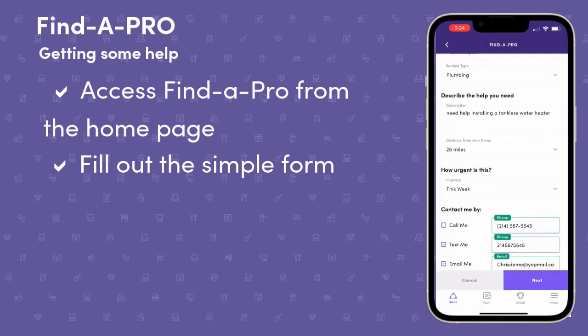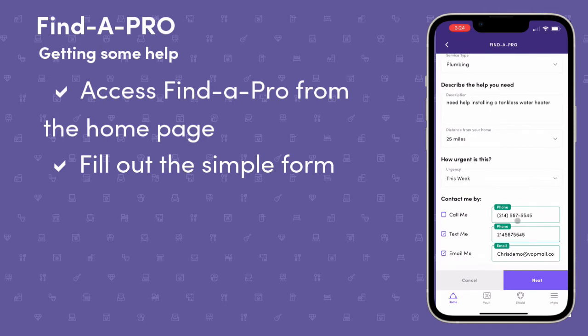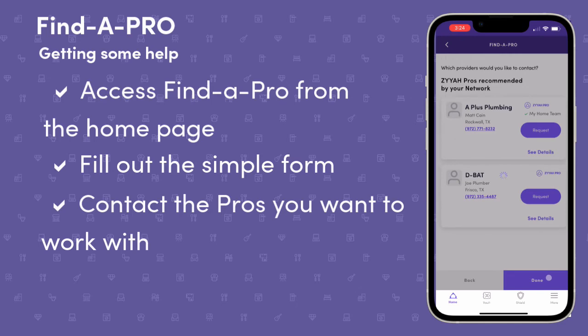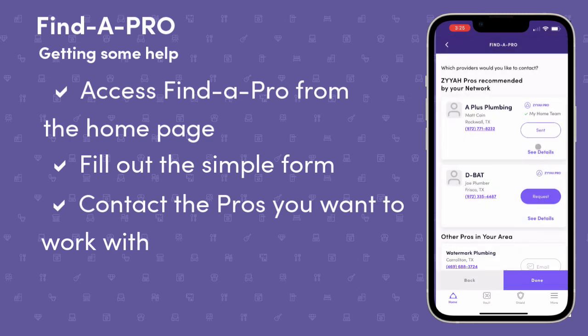Select your preferred contact methods and submit to view your results. We prioritize these pros based on you, the homeowner. First, we will show you anyone on your home team. Next, we will show you the pros recommended by your network. Then, we will show you other trusted pros in the Ziya network which service your area.